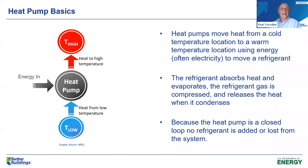So just to frame the discussion about heat pumps: heat pumps are moving heat from a colder temperature location to a warmer temperature. Today we're going to talk a lot about the heating side. In order to make that heat move, we put energy in. That refrigerant absorbs the heat, evaporates, and that refrigerant gas is compressed, then releases heat when it is condensed at that high temperature. It is a closed loop system so that no refrigerant is added or lost.